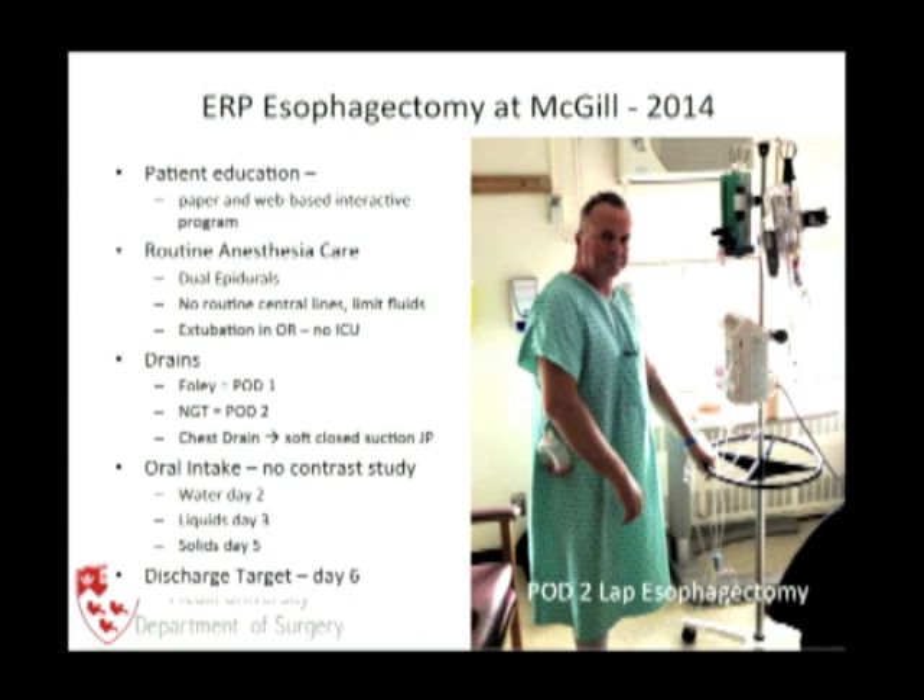Drains: Foley comes out on postoperative day one, NG tube on postoperative day two, and the chest drain as well. This patient on postoperative day two after esophagectomy highlights the drain he does have — he's able to walk around with it. More importantly, he does not have a nasogastric tube or Foley catheter.